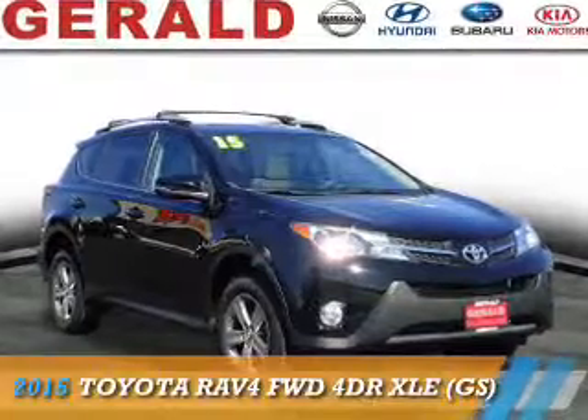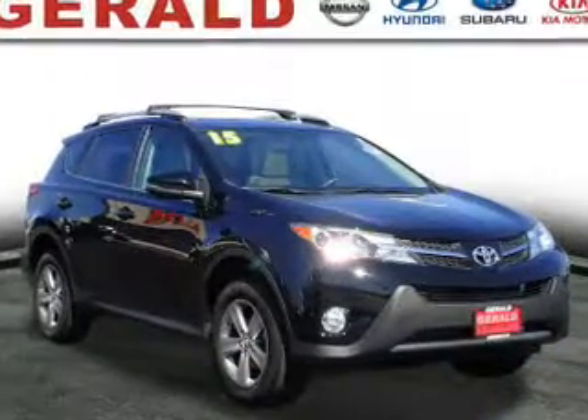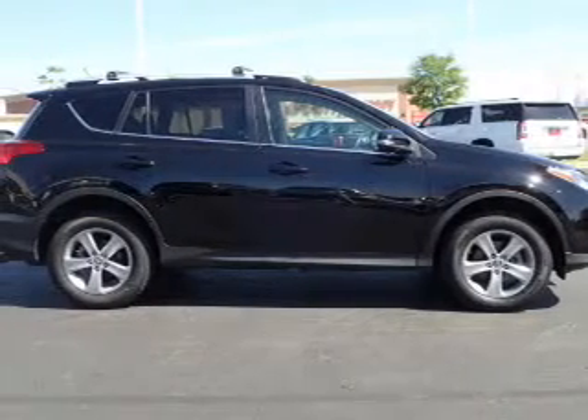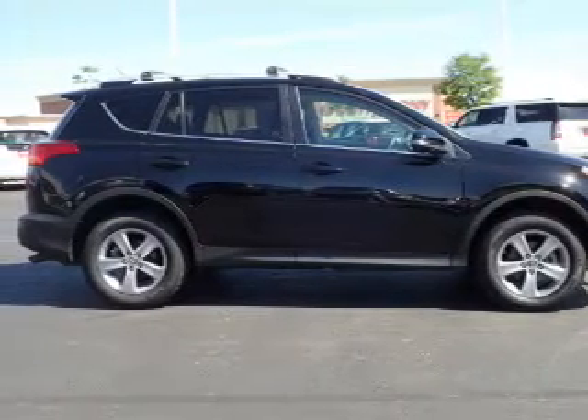Presenting the 2015 Toyota RAV4. It's powered by front-wheel drive, a 2.5-liter four-cylinder engine, and an automatic transmission.